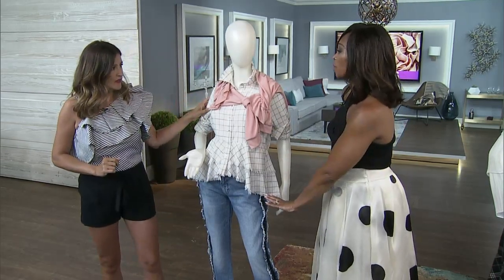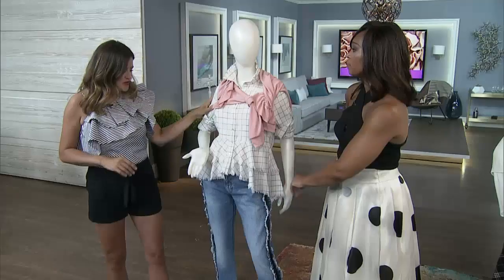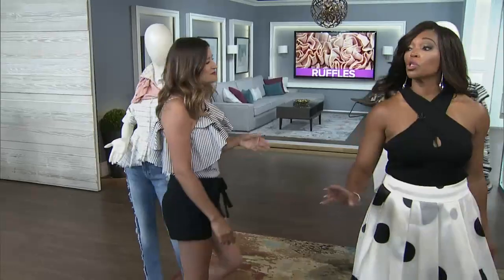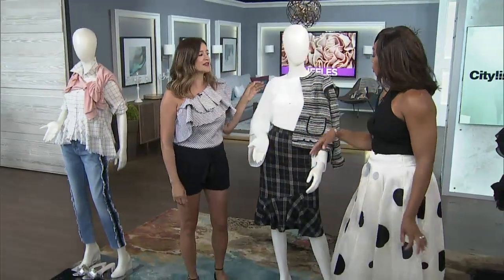So this look would be appropriate for casual — going out, brunch with your girlfriends, Fridays. It feels good, it's easy breezy. Now let's go to work — we're going to go to work with our ruffles.